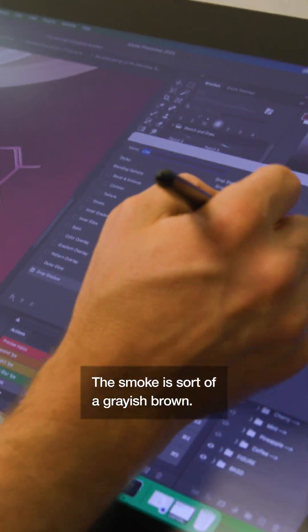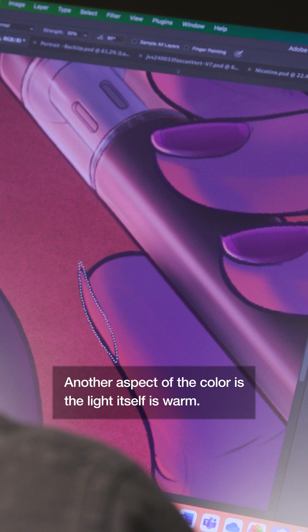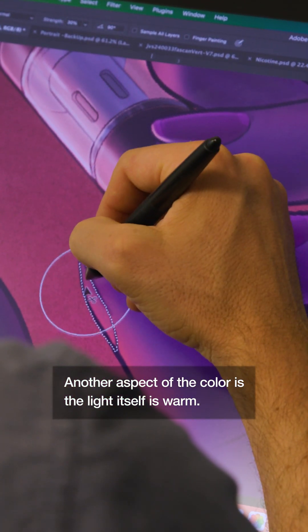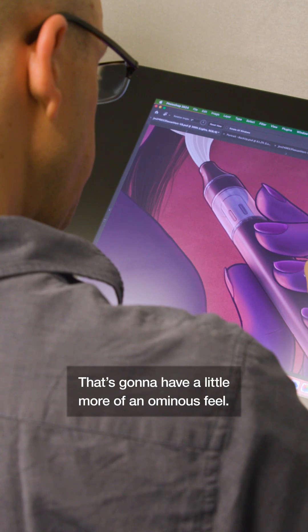The smoke is sort of a grayish-brown — we wanted to imply that this is actually something harmful. Another aspect of the color is the light itself is warm. The light is coming from underneath, which is going to have a little more of an ominous feel.